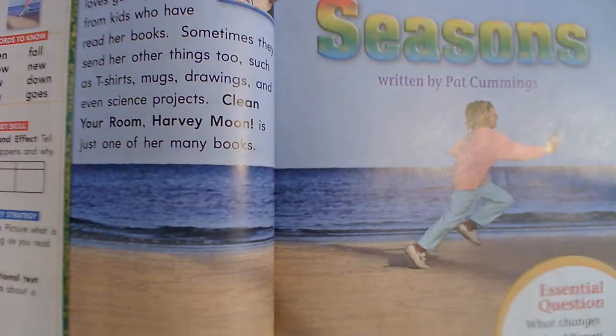Hello boys and girls out there in computer land. Today when I'm reading this video, we are teaching from the table at home because we had a cold one day. So we're going to read a story in our book that's going to have the seasons in it. It's called Seasons. What type of story do you think that's going to be?